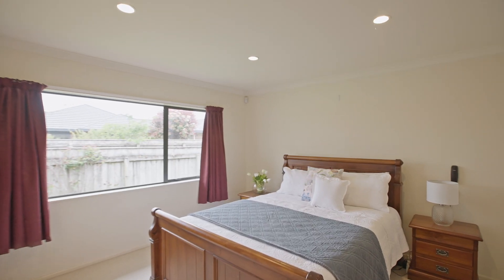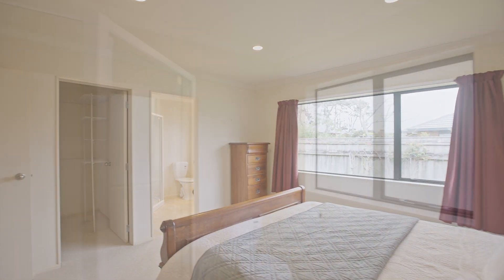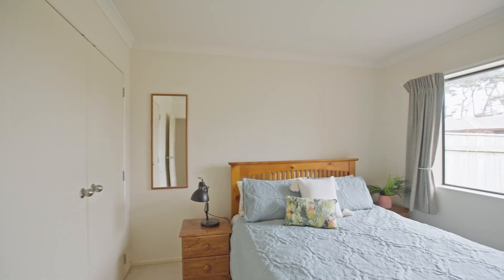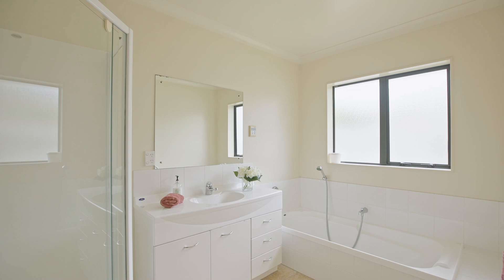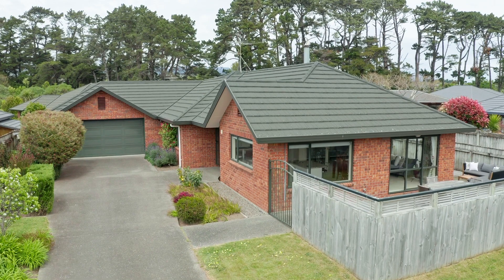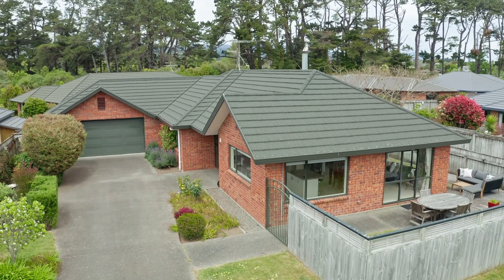On the other side of the hallway is the master bedroom with its walk-in robe and ensuite. The fourth bedroom, another double with double robes, completes the set. There's a large family bathroom with separate toilet just alongside. There's interior access to the double garage which is where you'll find the laundry, along with access to the side and rear gardens complete with clothesline and shed.